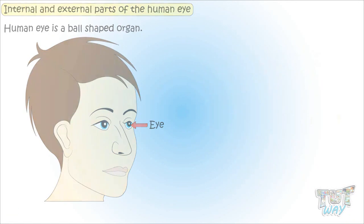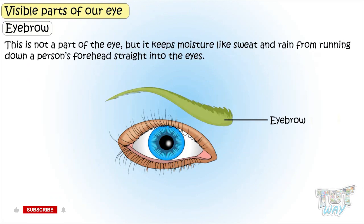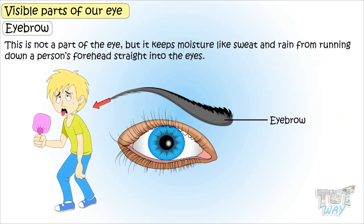Now let's first see the visible part of our eyes. Eyebrows — this is not a part of the eye, but it keeps moisture, sweat, and rain from running down a person's forehead straight into the eye.